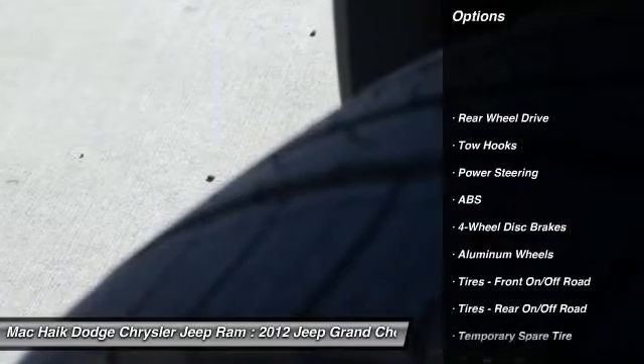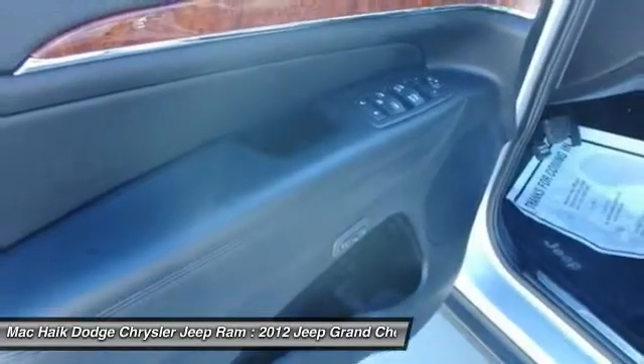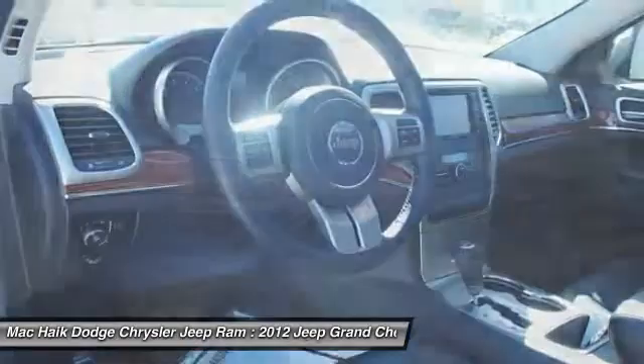Power passenger seat, traction control, steering wheel audio controls, remote engine start, stability control, anti-lock braking system, navigation system, adjustable steering wheel, driver airbag, power steering.